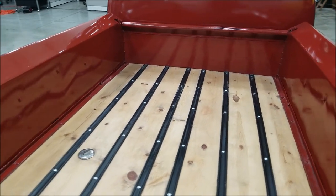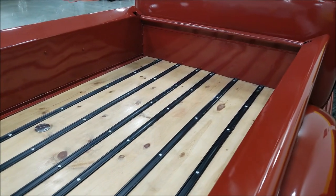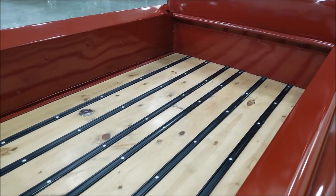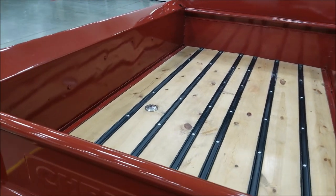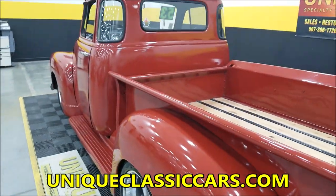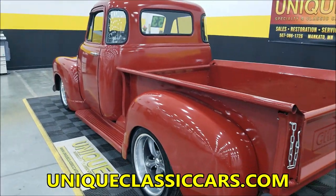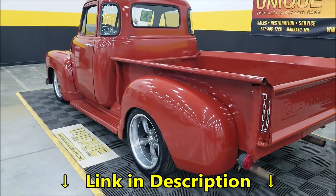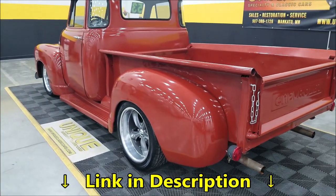The box can be pretty much finished off however you'd want — whatever stain color you'd like, whether you want to go mahogany, light oak, or medium oak, finish the bed off however you'd want. There's a Ford 9-inch in the rear, and as far as the wheels, it's riding on Boss 19-inch wheels.